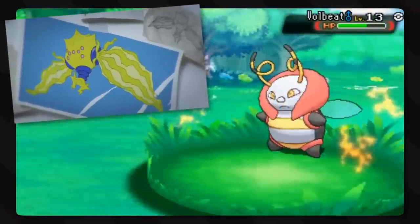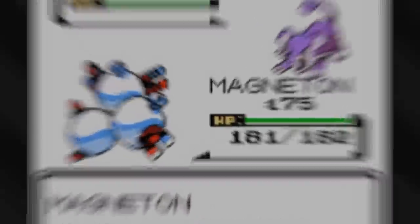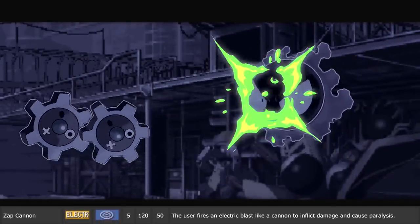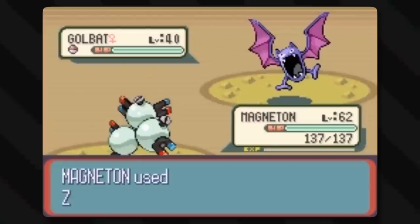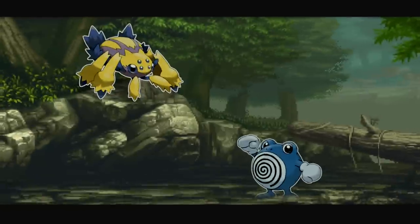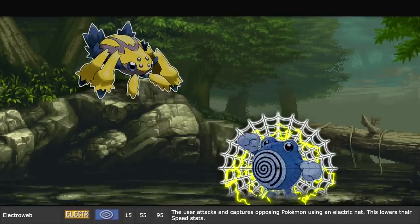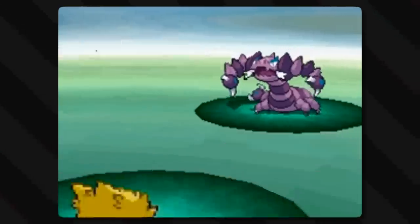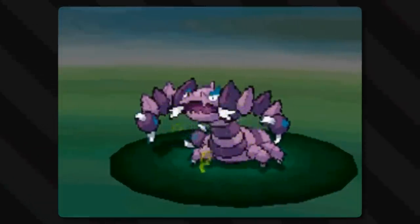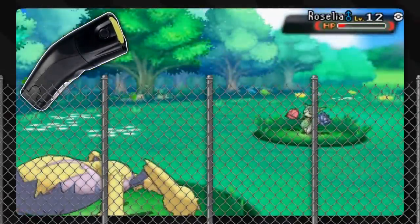Sort of like the new Regielectric. Zap Cannon is a move that sounds pretty ridiculous, but it's pretty much what you think it is - the user fires an electric blast like a cannon to inflict damage and cause paralysis. Shooting electricity balls is already a thing in Pokemon, so why not make it a cannonball blast? Electro Web is a weird thing for a Pikachu to learn, but the user shoots a web that is sticky and charged with electrical energy, lowering the opponent's speed like every other web attack. However, this one is unique - it's an electrically charged net, like laying a bunch of tasers or an electric fence on the ground.